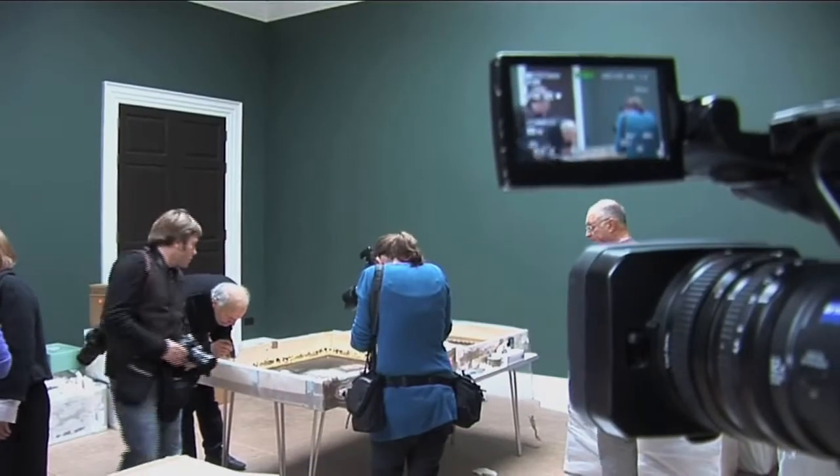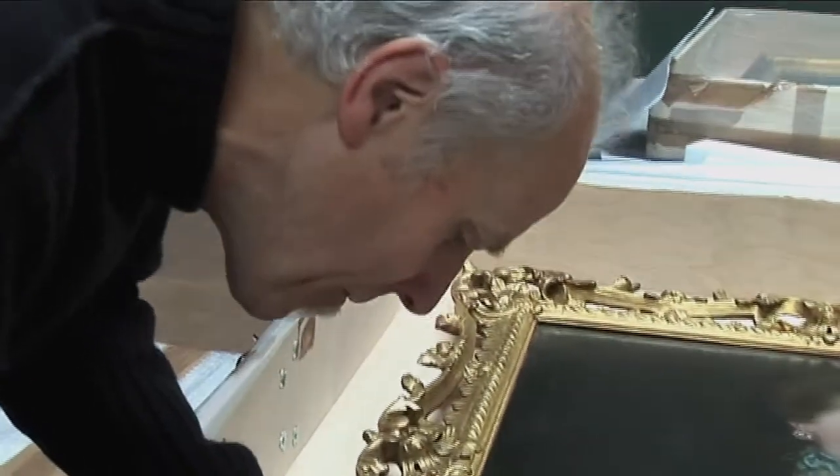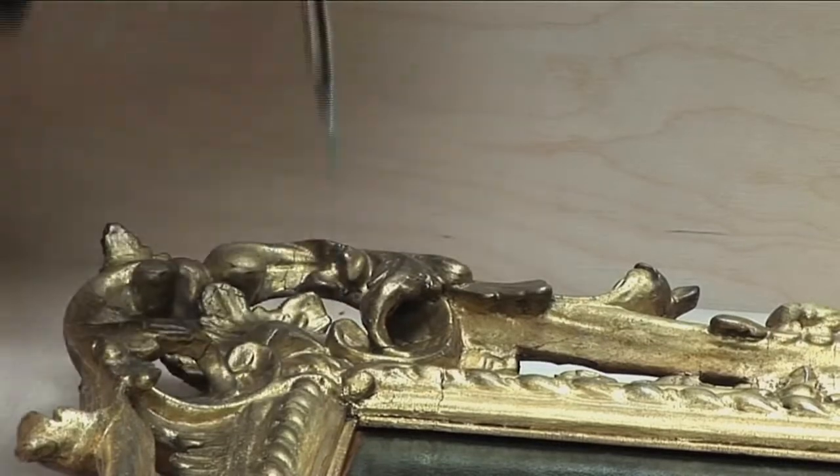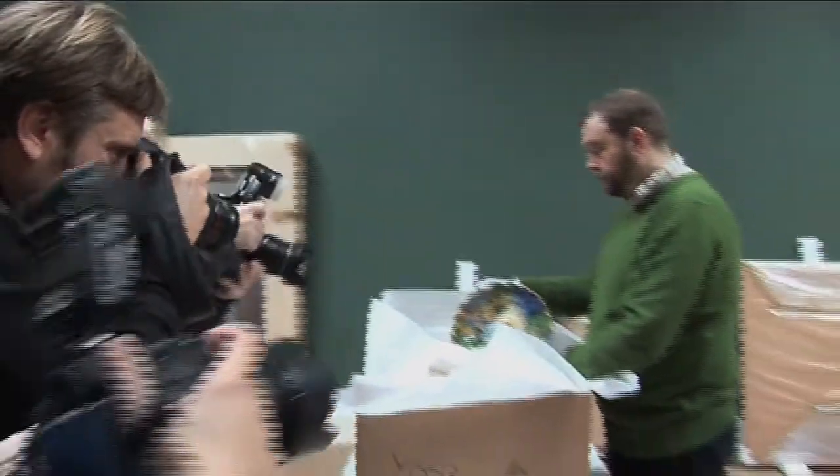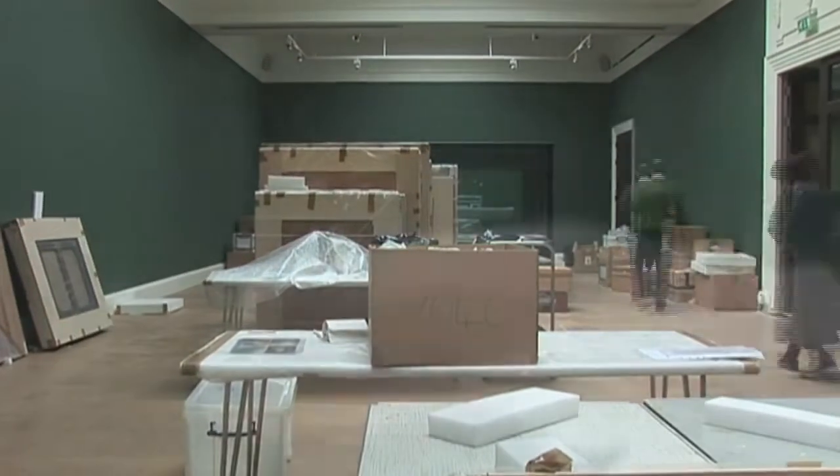We've been waiting a very long time for this so it's all very exciting. I'm feeling really quite exhilarated and very excited. Every day is a new thing coming out of storage or something has been erected in the walls.